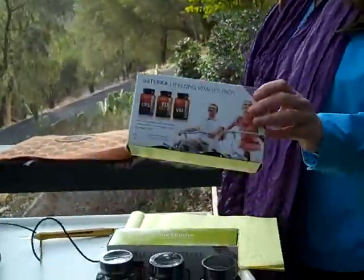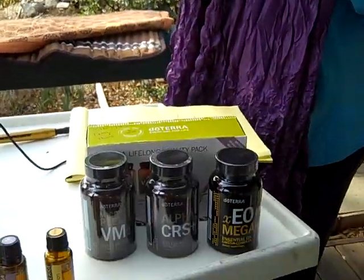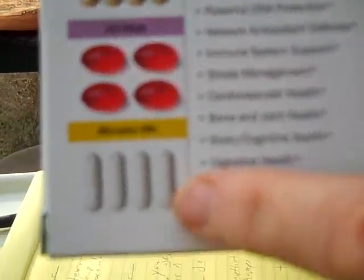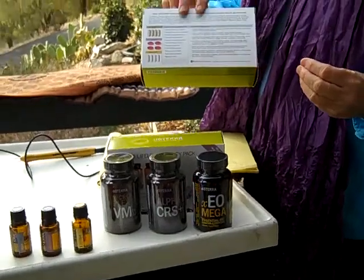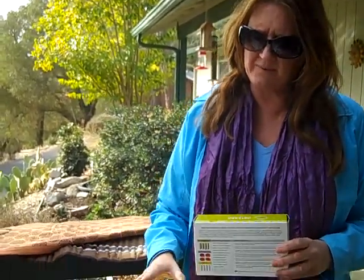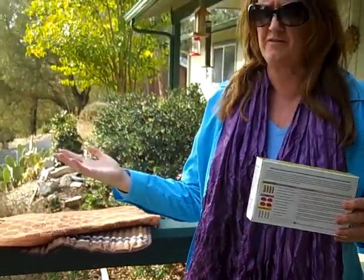We also have the doTERRA essential vitamins — there are three products in a wonderful pack. It has a marine lipid, trace minerals, and all these wonderful things to help you heal fast and get rid of arthritis. I was hit by a boat in a Costco parking lot, had arthritis for 10 years, and my whole right side was injured. I've been on the vitamins since March 20th, 2013 — almost a full year — and I don't have any more pain and I have tons of energy. I've actually lost 20 pounds.